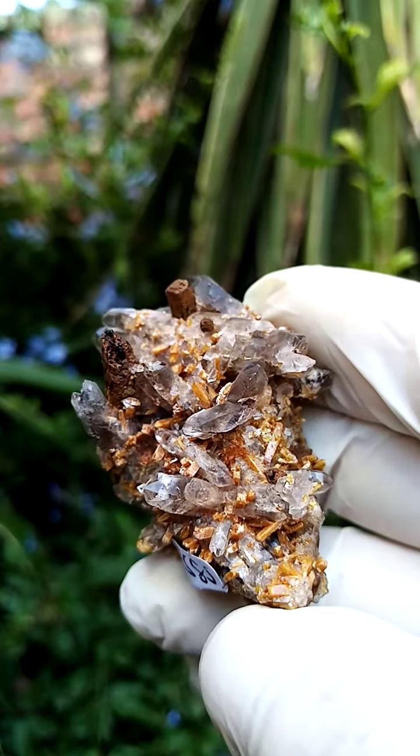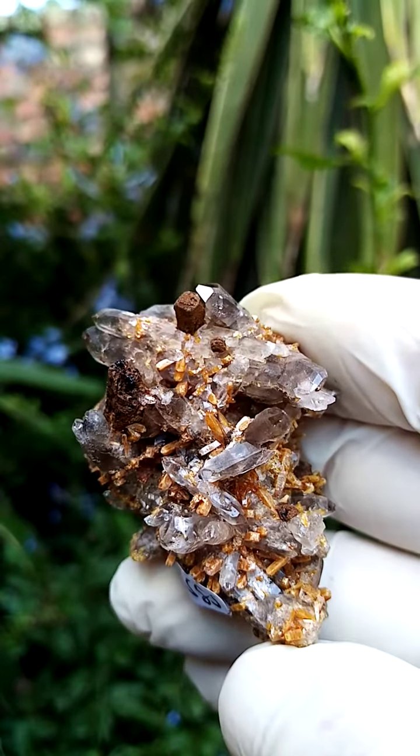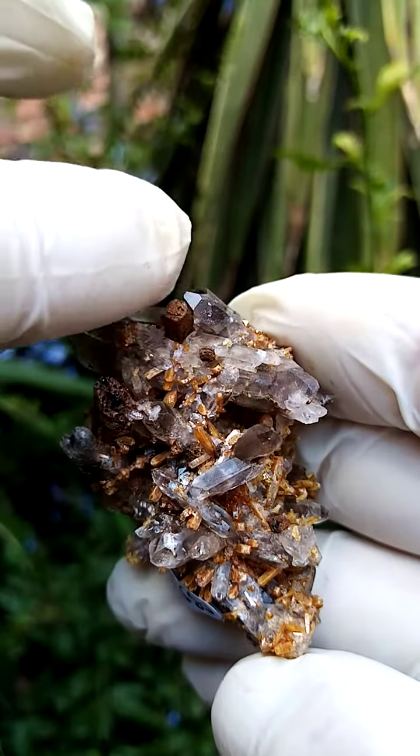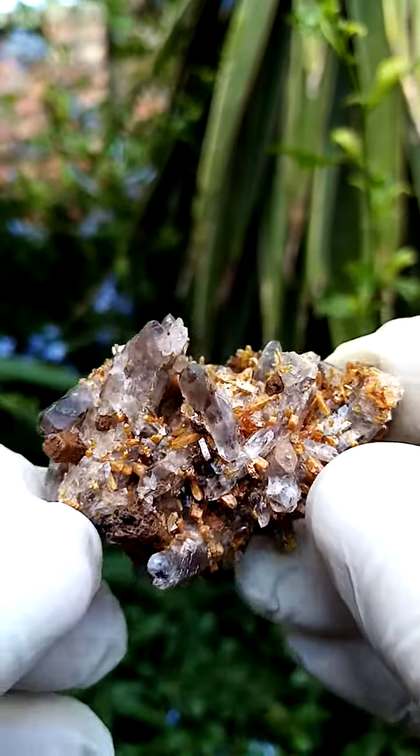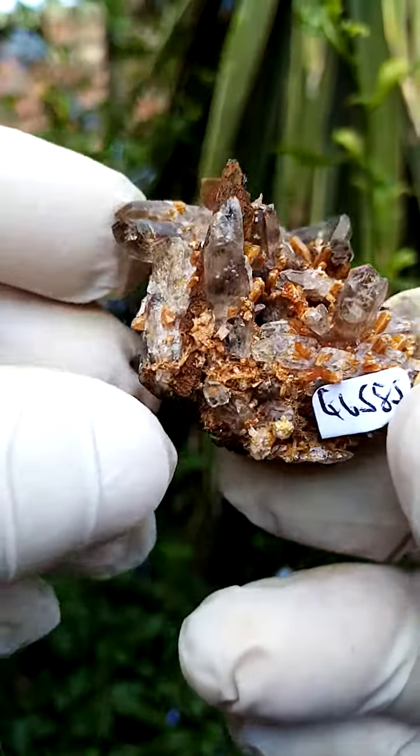Of course, two various options for display. There's a terminated aegirine crystal sitting there. There's a little termination, of course, surrounded by quartzes. As I said, various options of display.